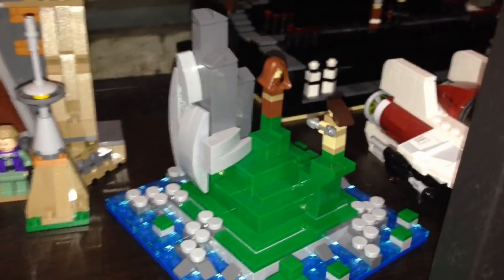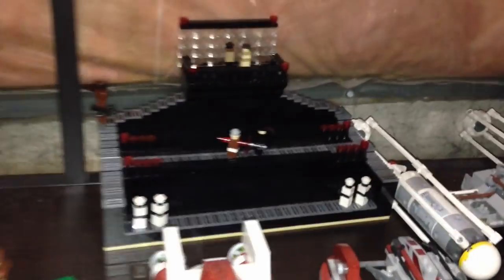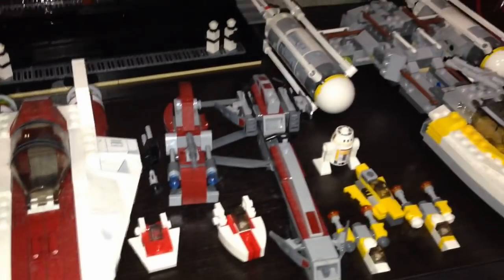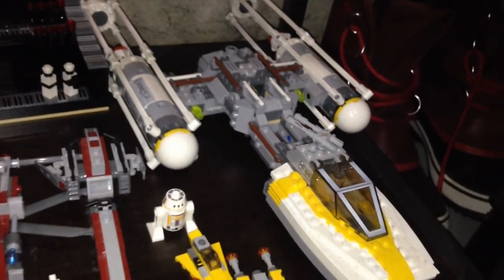We got Rey's Speeder there. Here's another MOC I made from Force Awakens, and this is my spoiler alert MOC as well. Then we got some ships over here — not sure how long these ships will last before I take them apart; I'll probably keep the Y-Wing though, I like the Y-Wing.